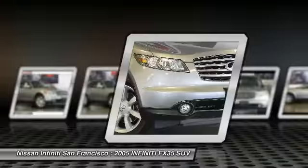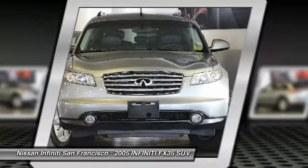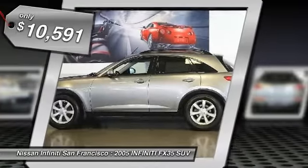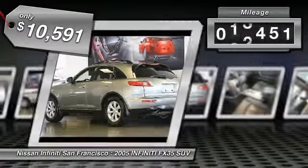The 3.5-liter V6 provides plenty of power and 18 miles per gallon overall, and is priced below $15,000. This vehicle has less than 115,000 miles.